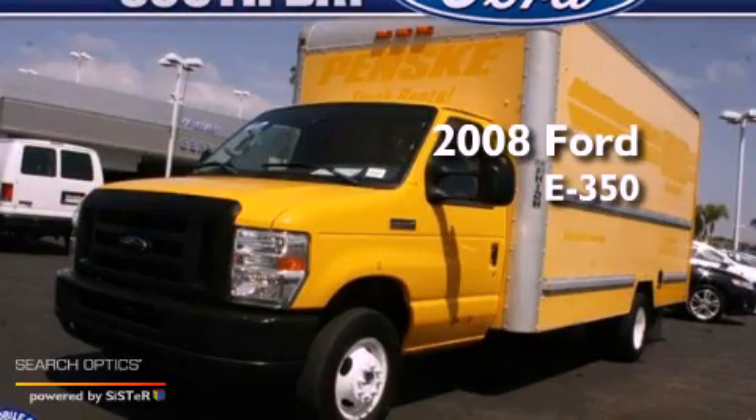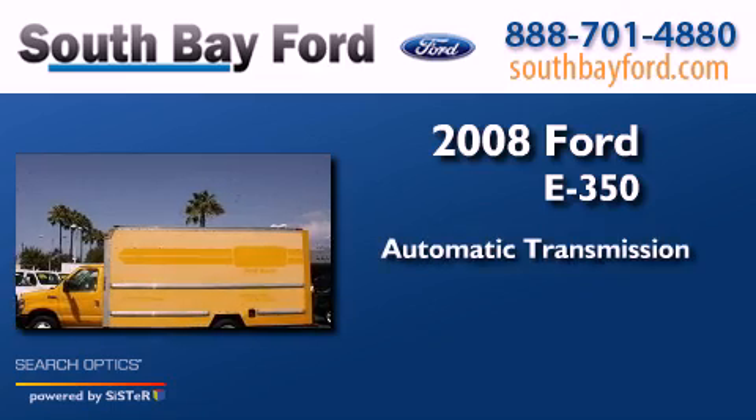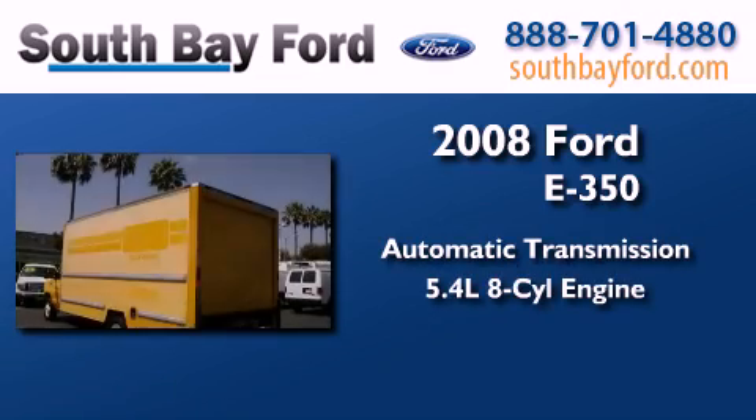This is a 2008 Ford E350. This van has an automatic transmission and a 5.4 liter V8.